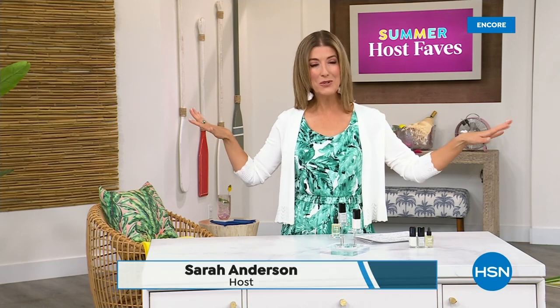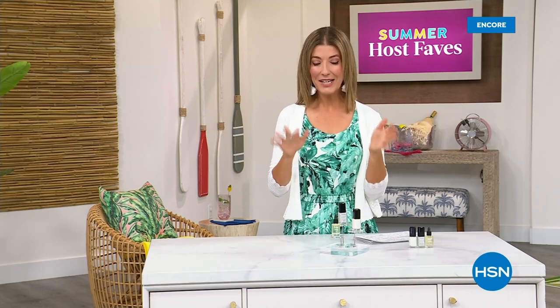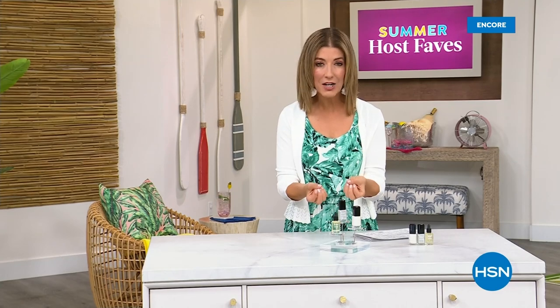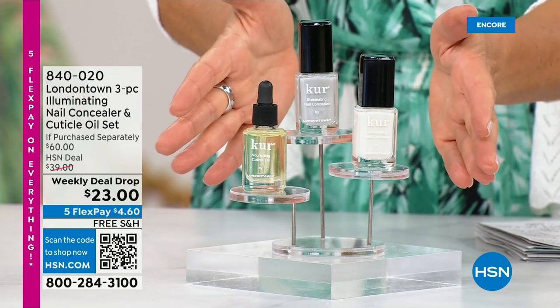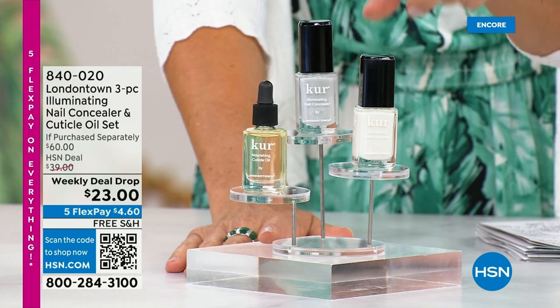Our Summer Host Faves are in full swing. Thank you for all your orders on the dress and the FitFlop shoes. Shop online — that's the best way to get right to the front of the queue. With summer coming, the last place you want to be is stuck in a nail salon getting a gel mani or an acrylic gel. You don't want anything that's going to damage your nails. Check out our weekly deal drop from London Town — it is their all-famous nail concealer, the one that goes for $20 a pop.